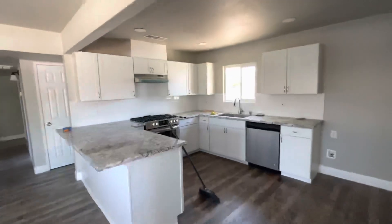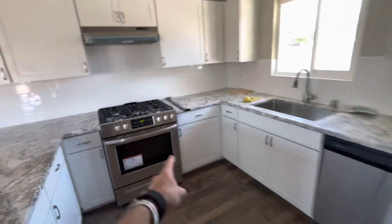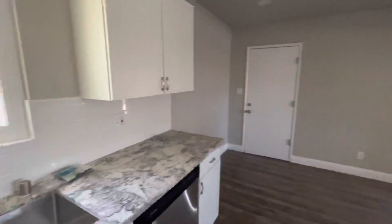We've got our kitchen. We got our stove installed, dishwasher as well, our new sink — everything in here looks beautiful.